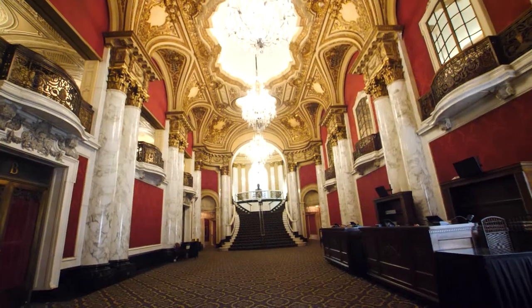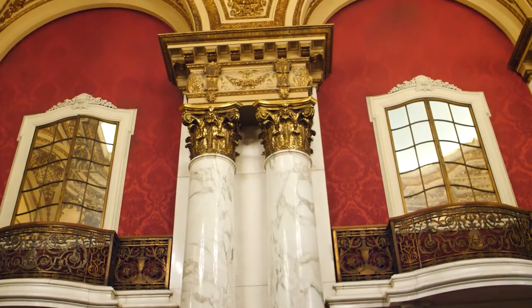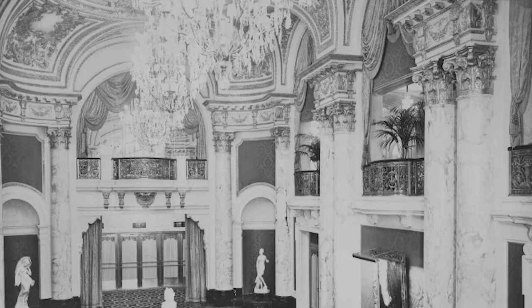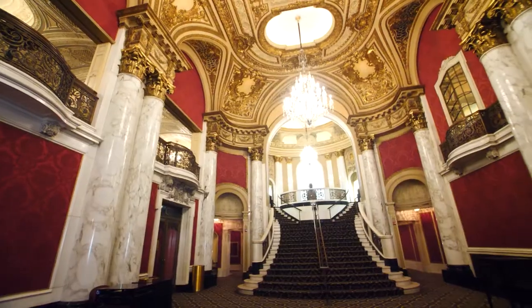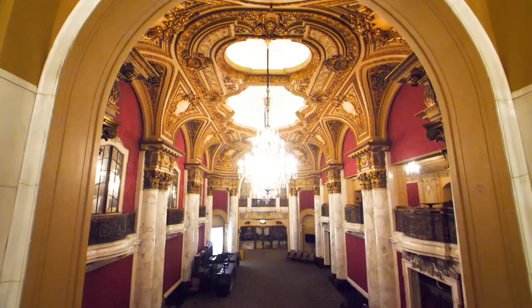Welcome to the Grand Lobby. Everything in here was restored to its original glory back in 1928, including these columns right here. These are Carrera marble, and they're imported from Italy. When you're coming to a show here, this is where everybody congregates before the show and at intermission. Everybody's dressed up. Back in vaudeville days in the 1920s, people came and went at different times throughout the day, so this space was used a little differently. It's just so grand and so beautiful. The columns and the marble look really remarkable.